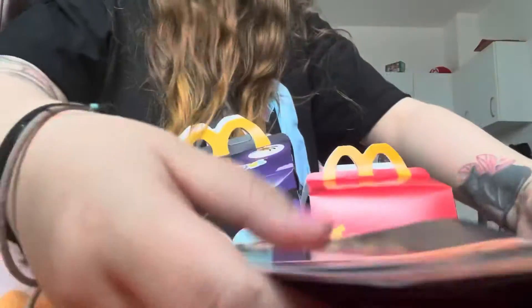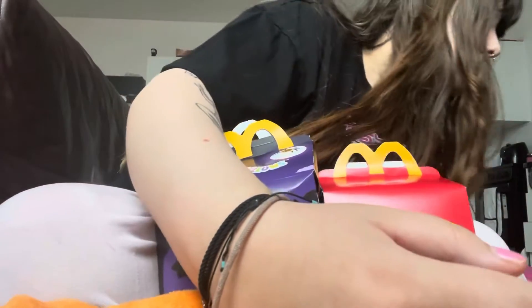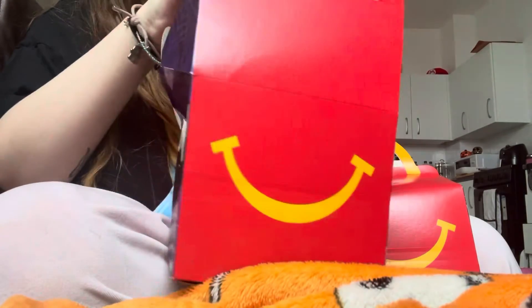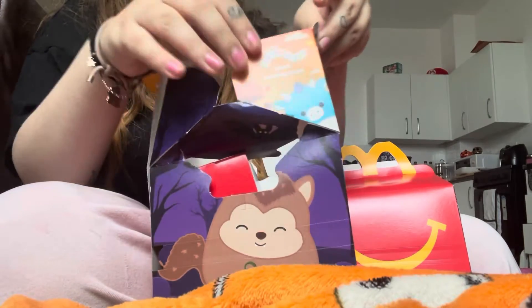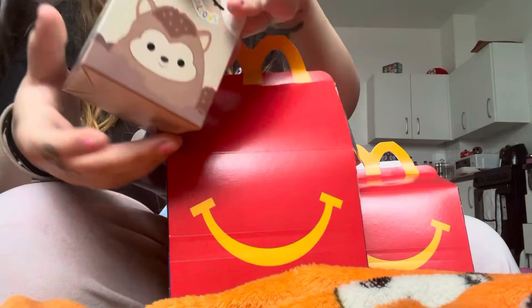There are a few Squishmallows available and they're completely random what you get. I really, really want the vampire — my brain has just been thinking about these Squishmallows non-stop. I did go the day before this and I got a Wonder Woman pig, which really annoyed me.